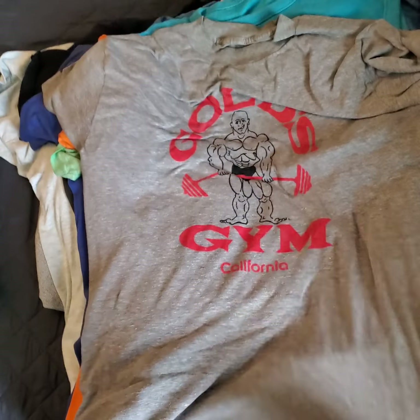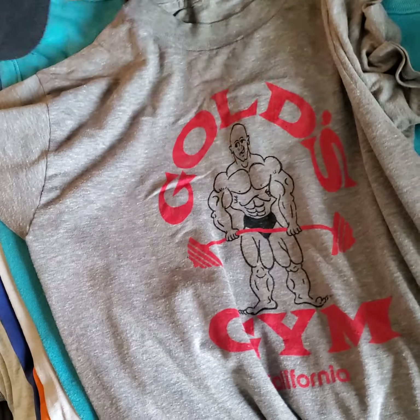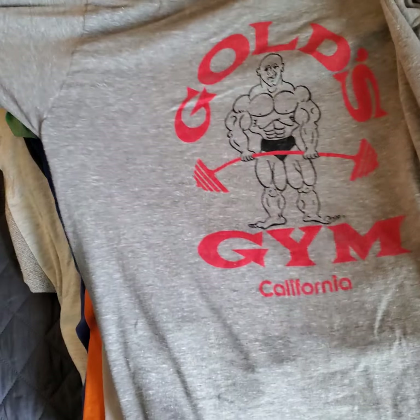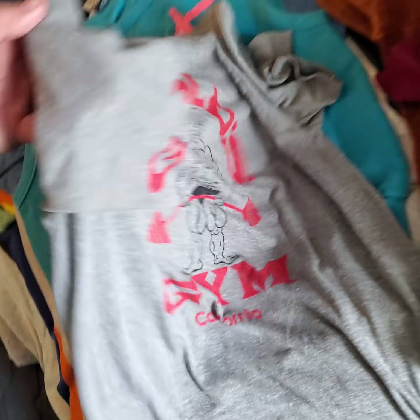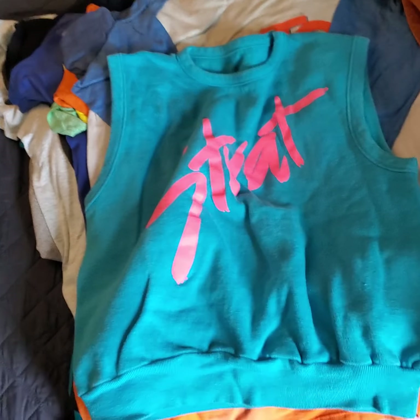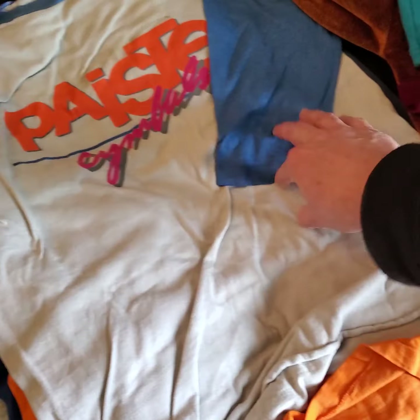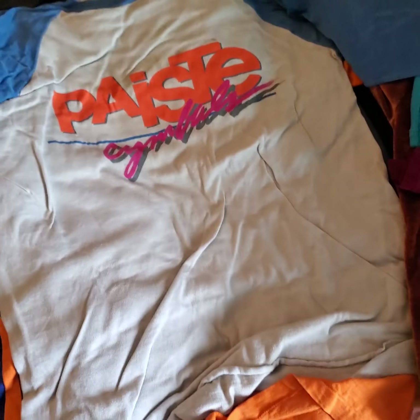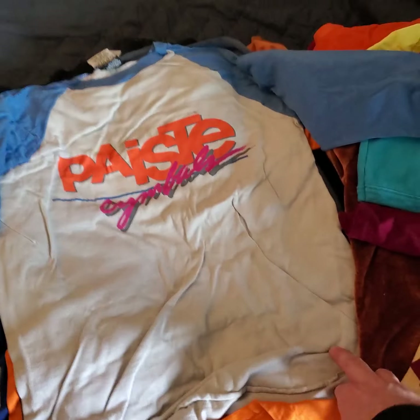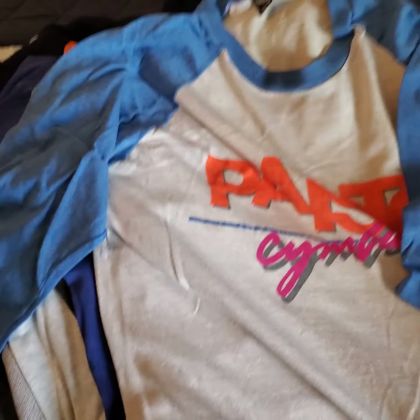This one's really cool — Gold's Gym. This is an early one, 80s, super thin, super soft, single stitch. Fender Strat vest, again 80s, I believe the tag's in here. There's another one of those. Found a tag in it — Pasties Paste Symbols, Pasty Paste, three-quarter sleeve, single stitch as well.